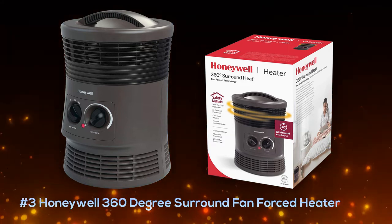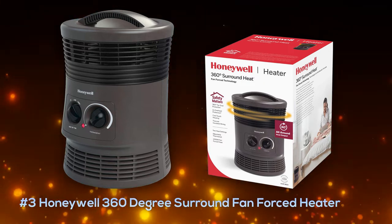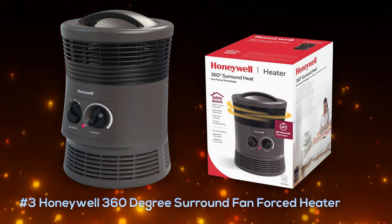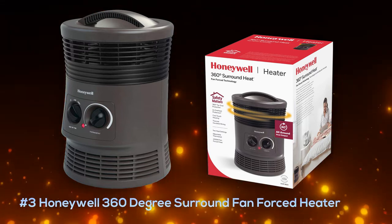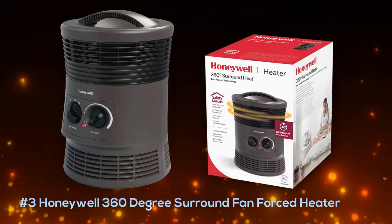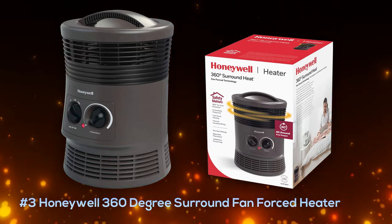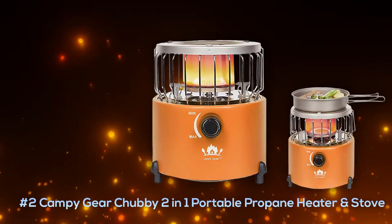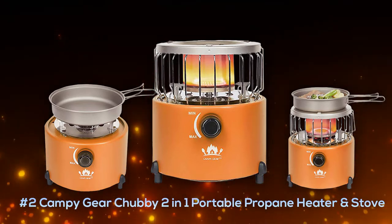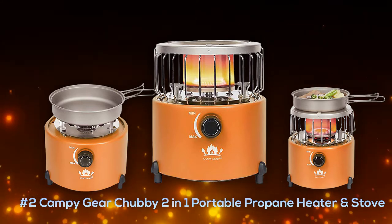If you have a campsite near an electric hookup, you're good to go. It's extremely safe with a tip-over switch, can be programmed, and best of all it's cool to the touch so you don't have to worry about bumping into it. It's durable and can handle being tossed around on any camping trip, and costs only around forty dollars.